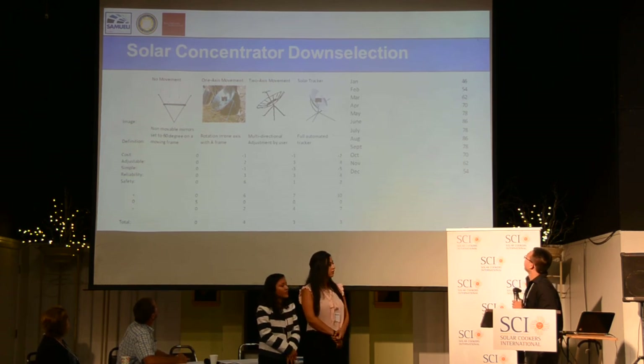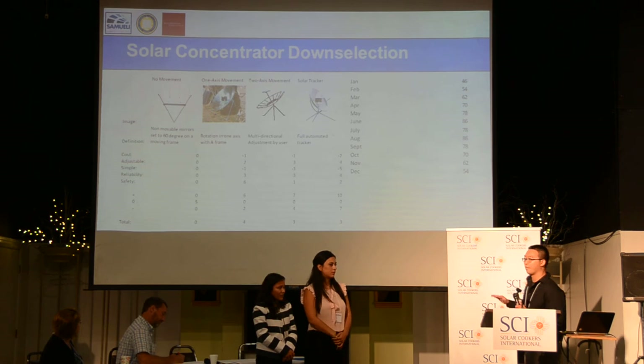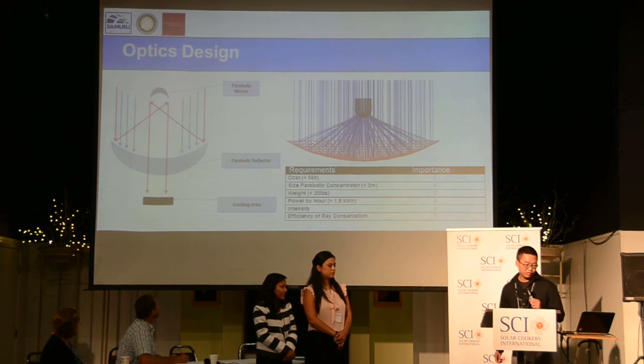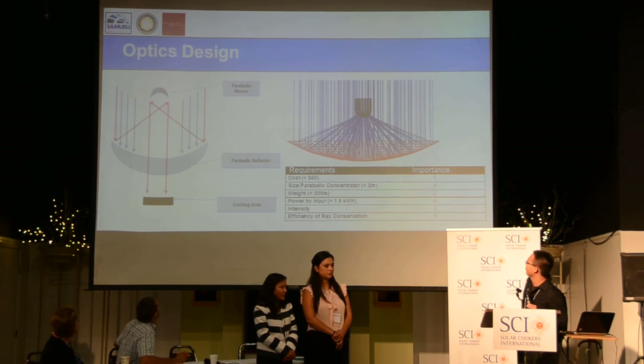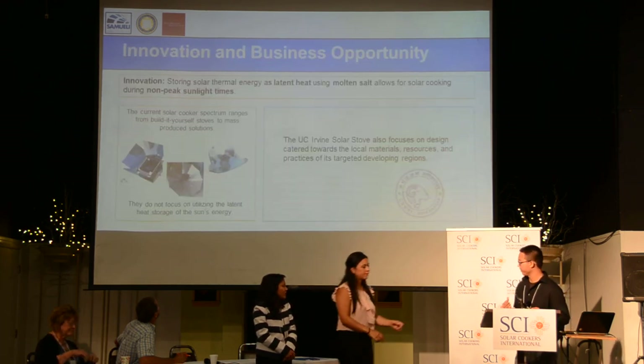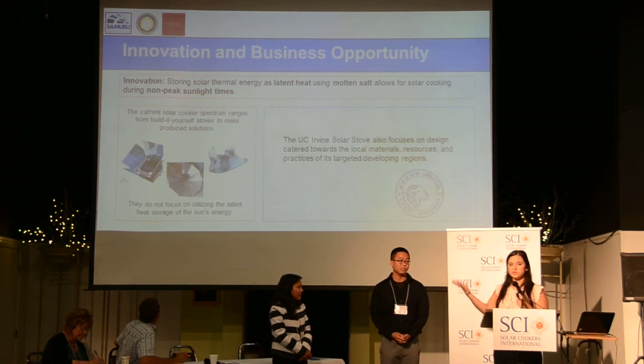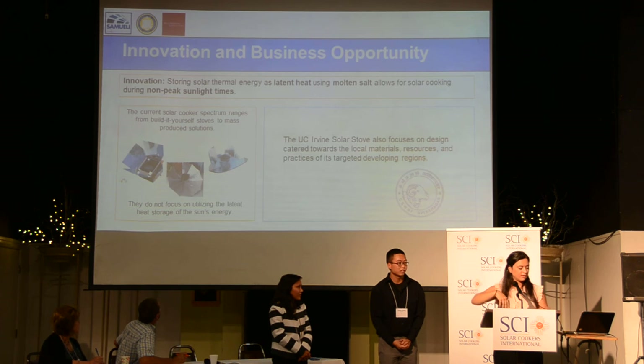Another team member observed different solar collector options, and we found the one-axis solar collector was best for our application. They also surveyed the area to find which angle provided the most balanced sunlight. For safety, we designed the solar collector facing upward with a mirror in the center to focus light down onto the collector. The new design uses two concentrators — a dish at the bottom and a secondary dish facing back down.